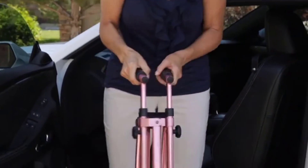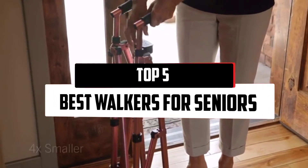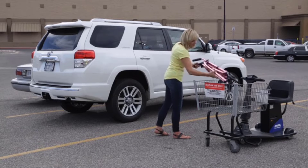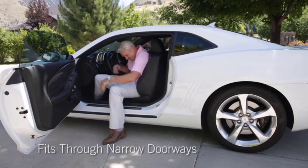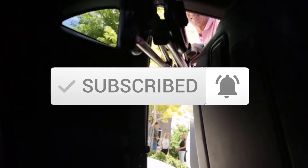Hello everyone, welcome to our new video. In today's video we break down the top 5 best walkers for seniors that are available on the market. I tried to make the list based on their popularity, quality, price, durability, user opinions, and more. If you need more information about these products, please check the link in the description section below. Make sure you subscribe for more videos. Okay, so let's get started.